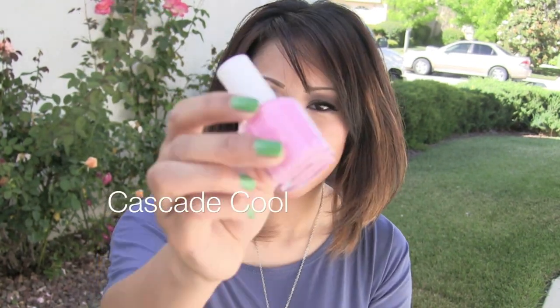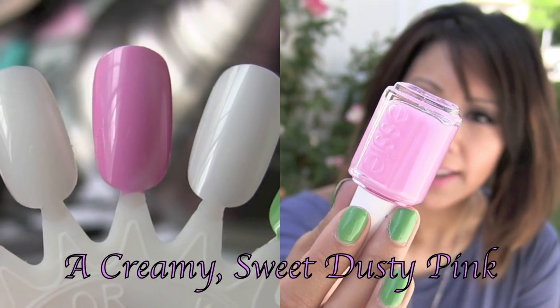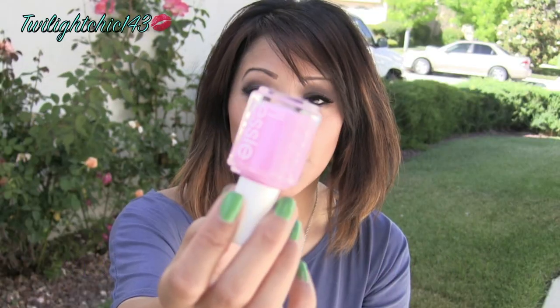The next color is called Cascade Cool. It's a light cotton candy pink nail polish. I don't have a pink nail polish quite like this.